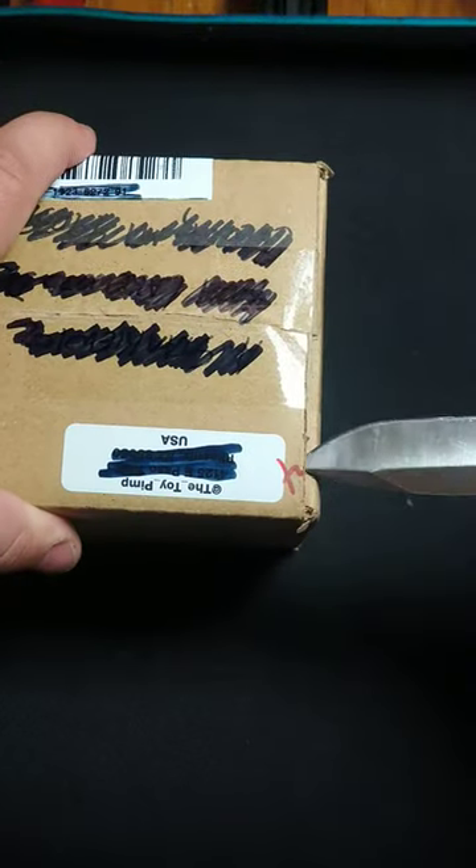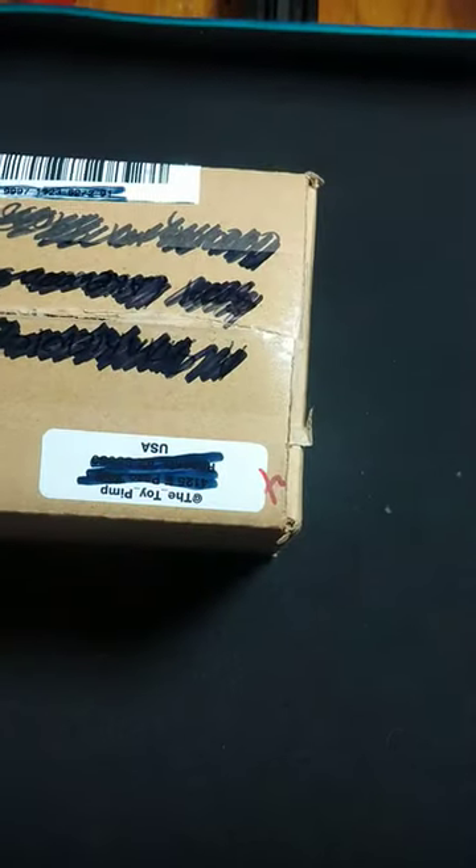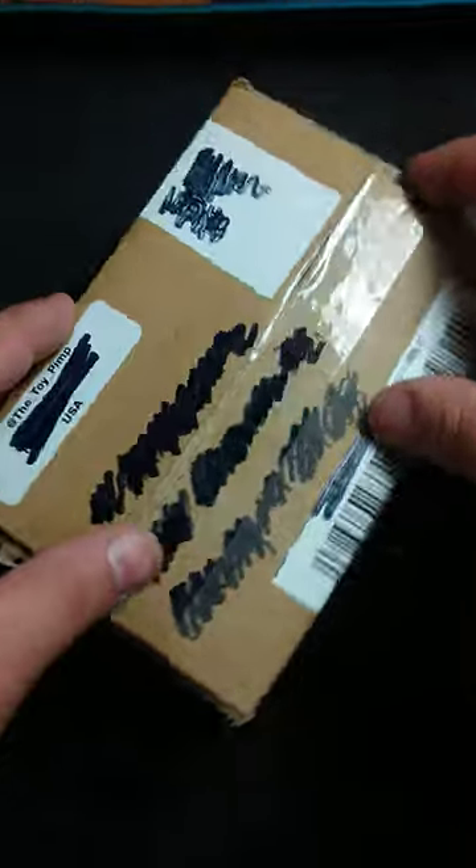I found him because of the first gen Acura Integra stuff that he has. But I'm a huge GTR fan and I love collecting these older GTRs.